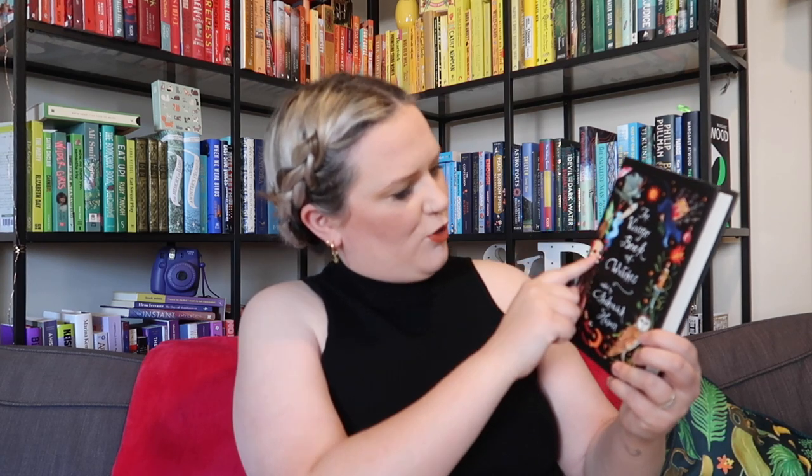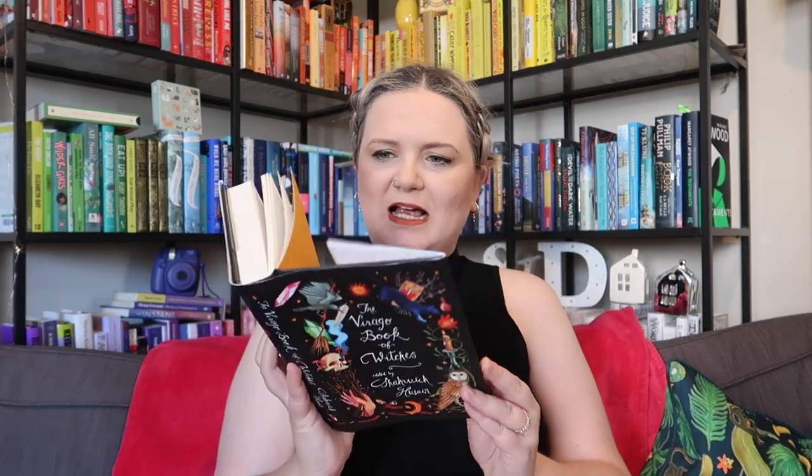I've got two piles here — let's start with this pile. The first book is The Virago Book of Witches, edited by Sharukh Hussain. One of you lovely lot bought this for me from my wish list. I love this front cover — it's got witchy items like candles, tarot cards, a broomstick, a wand. I started reading it last Halloween. It's separated into sections — folklore and bits about witches. The first section was about alluring women, and the next is wise old women, so I'll get back to it around Halloween time.